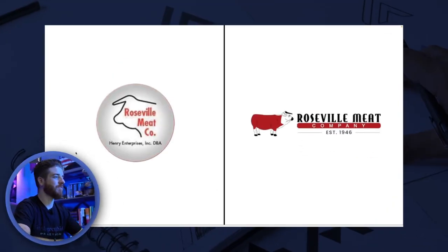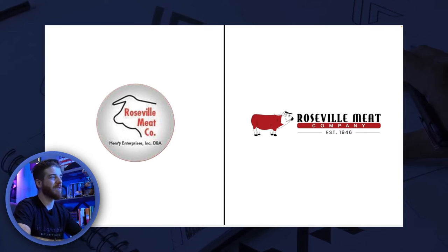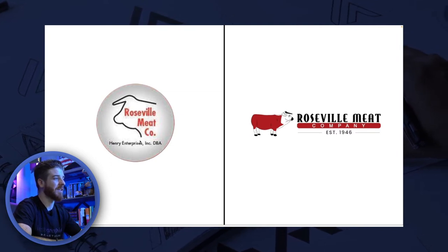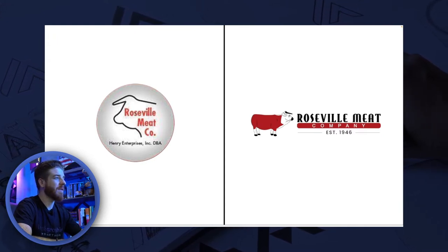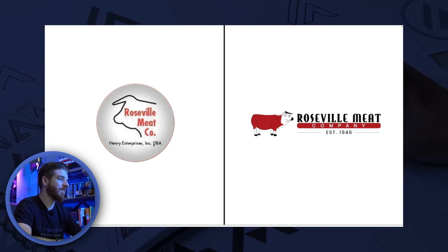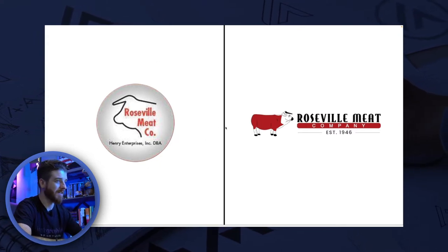The first logo I want to show you is one of the oldest ones I redesigned, for a brand that's been around since the 30s or 40s. It had been redesigned a bunch of times, and their most recent logo before they met me had a little outline of a cow. They have a big cow statue outside their building called Sir Rose, so they didn't want to lose that cow element. The logo had 'Roseville Meat' — not even the full words — and the cow was headed backwards, which I really didn't care for.